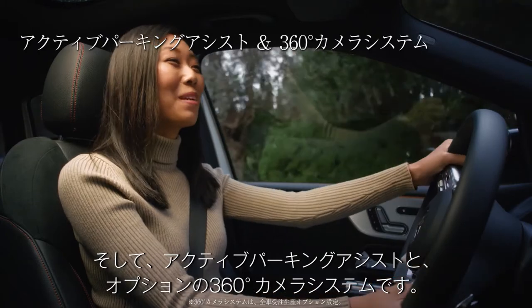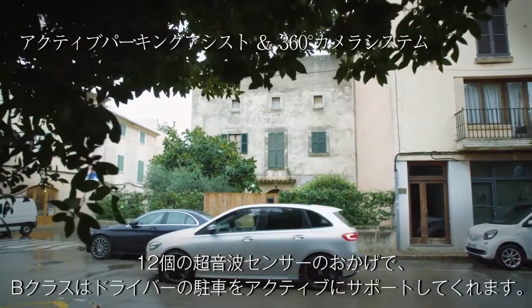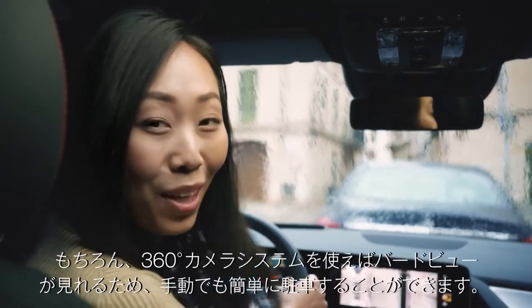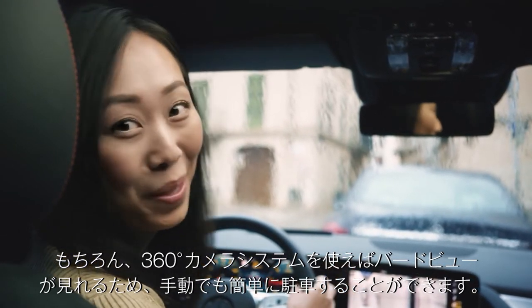Another feature is the Parking Package with a 360-degree camera. Thanks to 12 ultrasonic sensors, the B-Class can actively assist you when parking. You can still park manually, of course, because the 360 camera gives you an additional bird's-eye view.